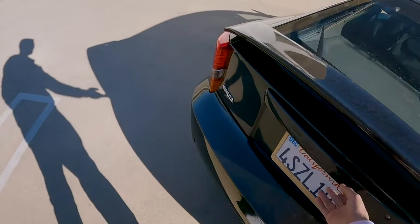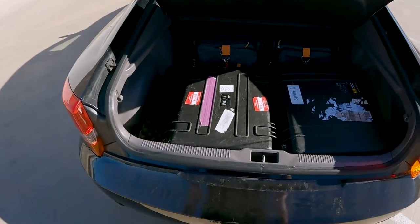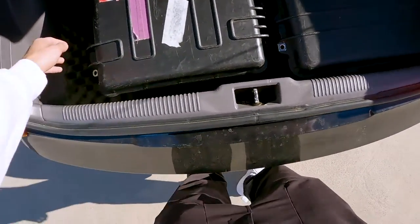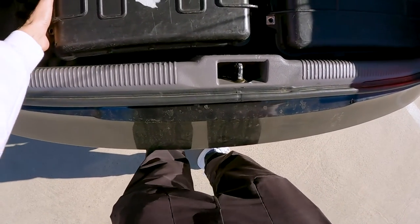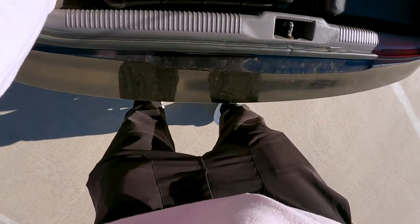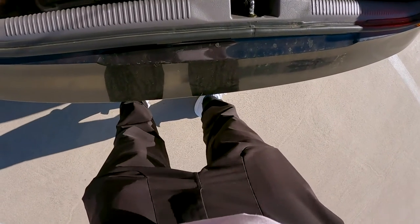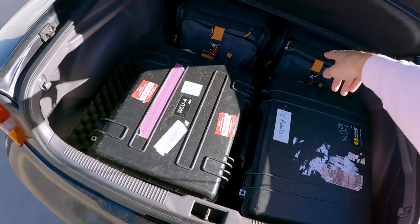Let me show you how big the trunk actually is — it's pretty deep in here. I put some foam down so my cases don't slide around. That's actually a good hack: if you have any styrofoam or similar material, put it in your trunk to hold plastic cases in place. Right now I've got two Alexa Minis loaded in here.